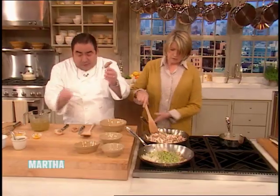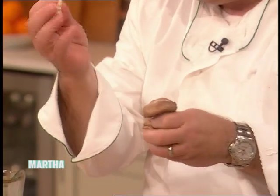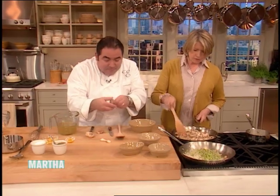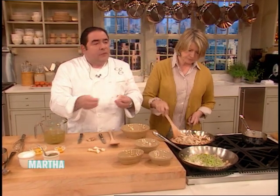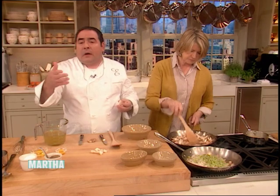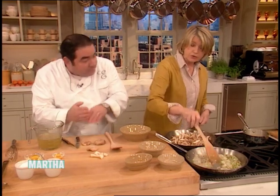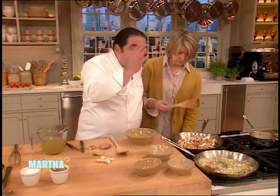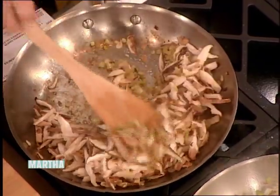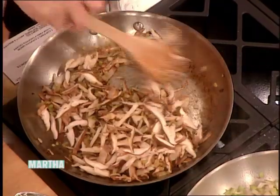After the onion and celery cook about six to eight minutes, we're going to add shiitake mushrooms. These are a cultivated mushroom, not a wild mushroom. The stems are very tough — save those for stock. Keep stems in a zip bag in the freezer and you can make a vegetable stock. The mushrooms will absorb a lot of the butter, so you can always add a little bit more.